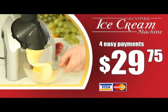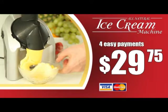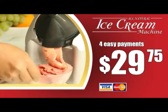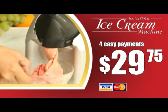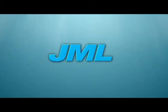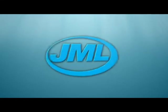The all-natural ice cream machine is available on TV at the special introductory price of just four payments of only $29.95. So take your very own ice cream machine to the checkout now. Another quality product brought to you by JML.